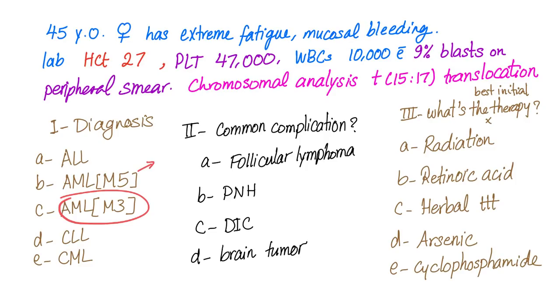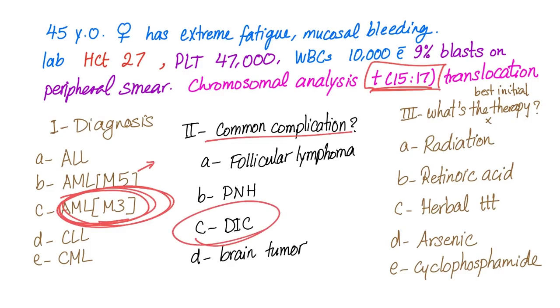M5 leads to gingival hyperplasia and does not have this T(15;17) translocation, so that's not the answer. A common complication of T(15;17) AML-M3 — is it follicular lymphoma, PNH, DIC, or brain tumor? The answer is DIC. M3 has three letters — same as DIC.